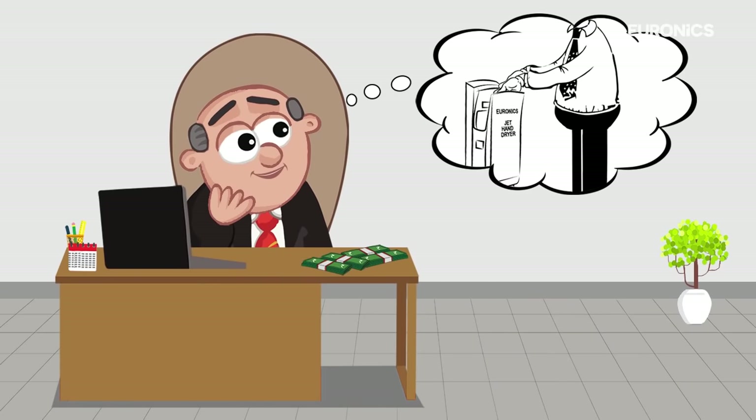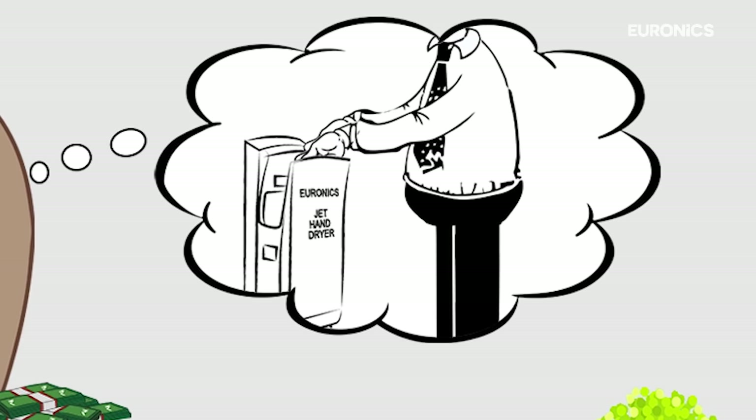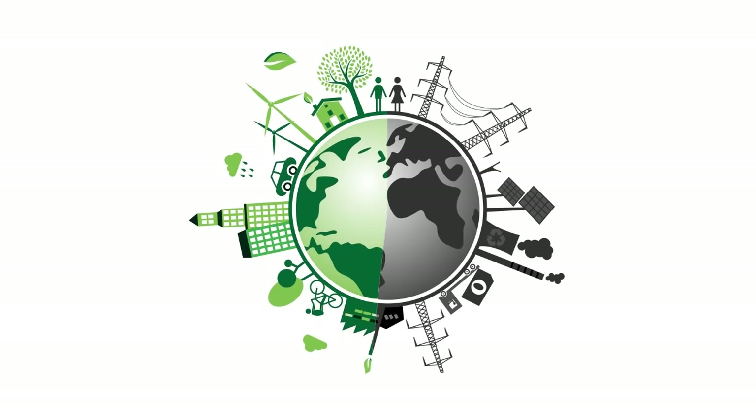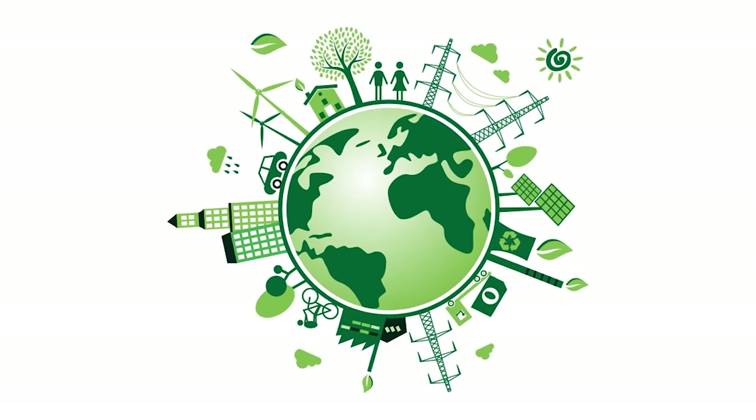Now the manager is very happy. He saves lots of money by using Euronics Jet Hand Dryer. This company is also helping Mother Earth become green again by restricting the use of tissue papers.